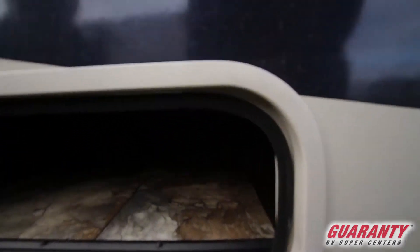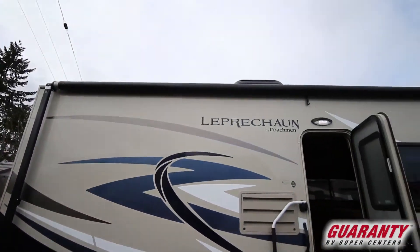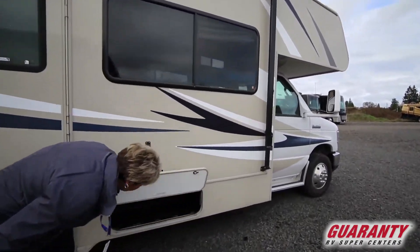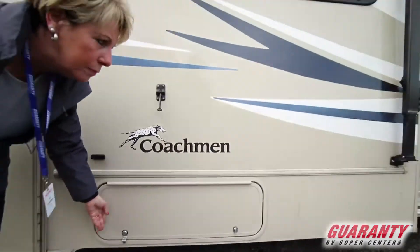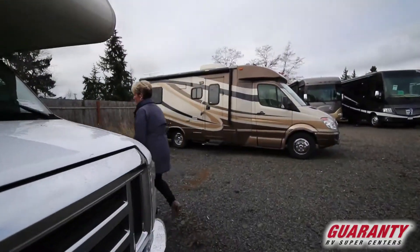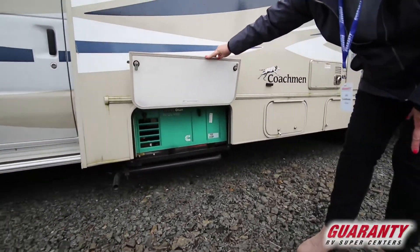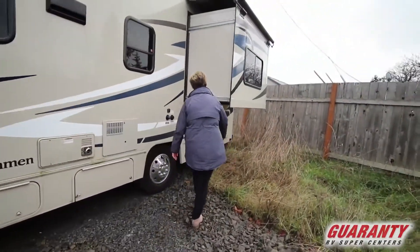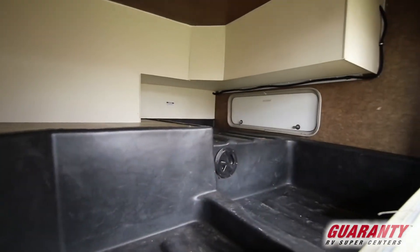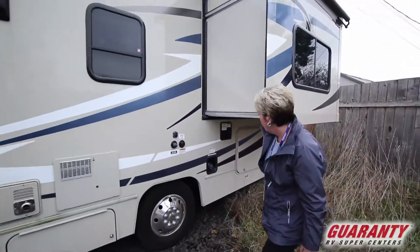This has a nice little storage area here, and a nice big awning that comes out — it is not a power awning though, it's manual. There's another storage area here as well. This coach has a 4,000 watt Onan generator, and this great storage area back here — you could really put a lot in this area. It does come with an outside shower as well.